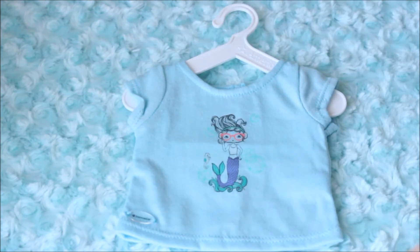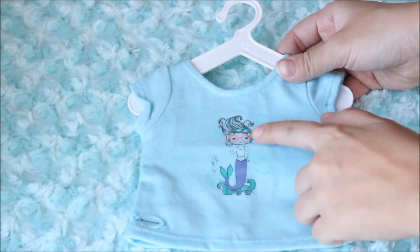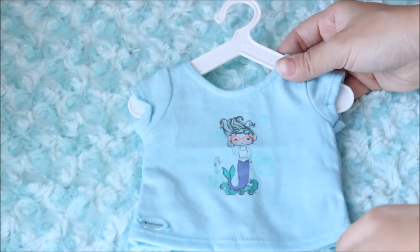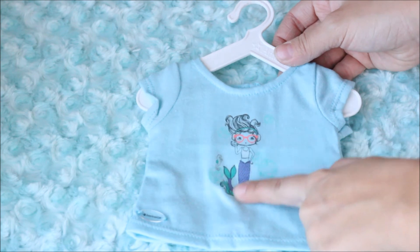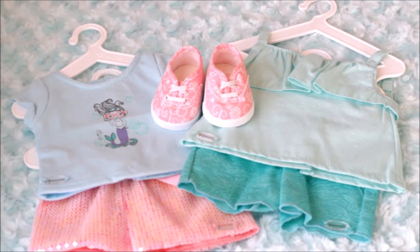This top is kind of a pale blue. It has a little mermaid on it with glasses and earphones or earmuffs, which is kind of cute. It also has some geometrical shapes but overall it's pretty nice, and on the back it just has velcro.